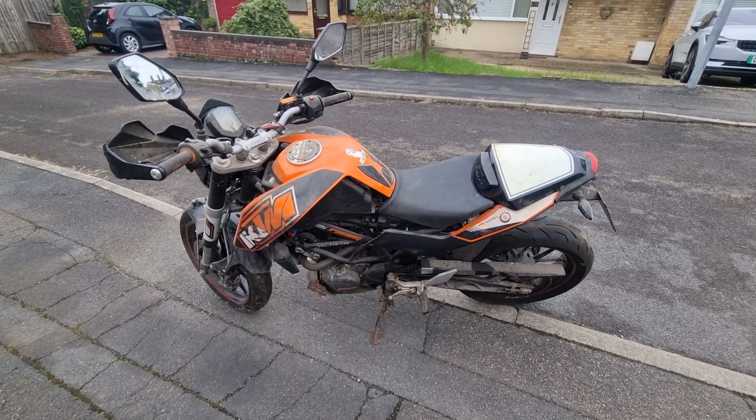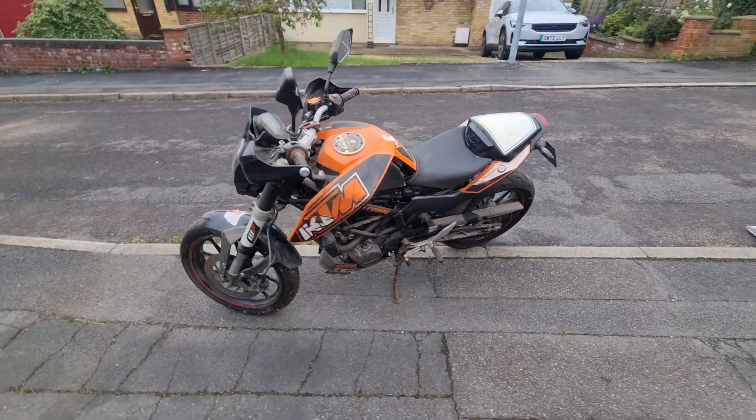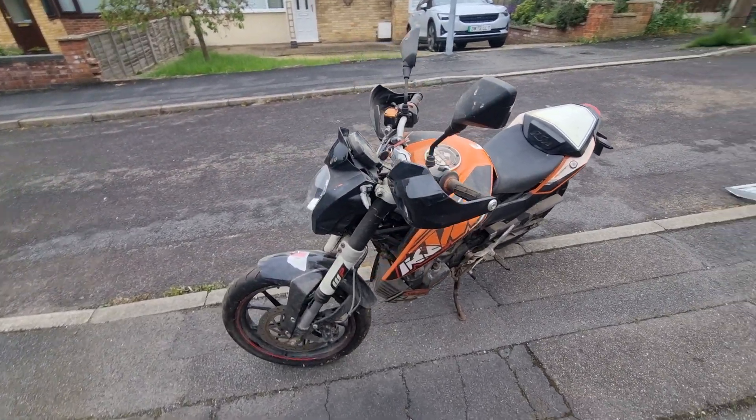Hello, Chris here from Motorcycle Reclamation. New in today: KTM 125 Duke.